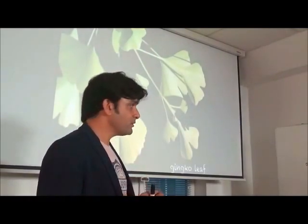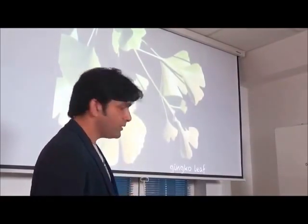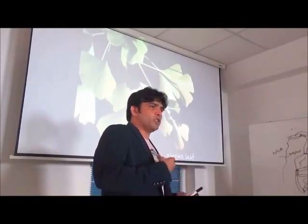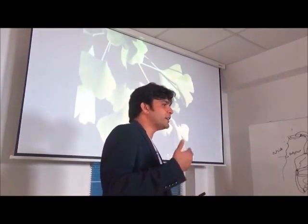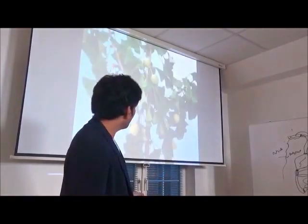Ginkgo leaf is also very good, with similar properties to mulberry leaf and noni leaf. But it also has something that stimulates peristalsis, so it can actually help the movement of the gut and help in curing or healing constipation. Again, as fiber, it does its job of cleaning.